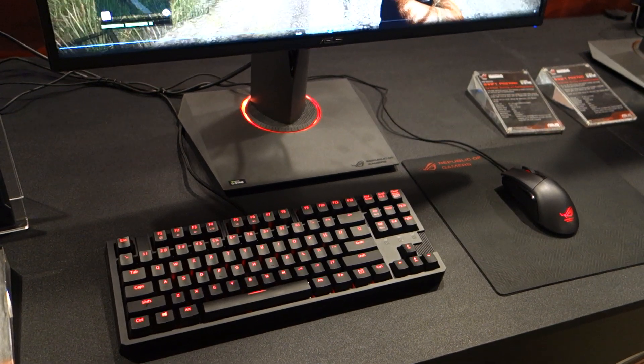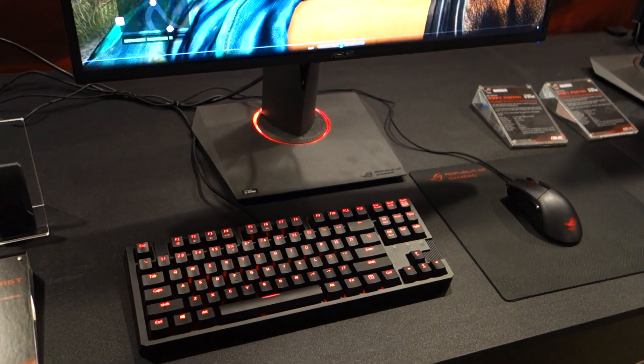Thanks for Maximum PC here at CES 2015. I'm here at Asus's suite speaking with JJ. JJ, can you tell us what we're looking at here?